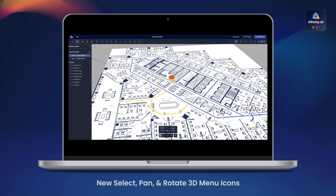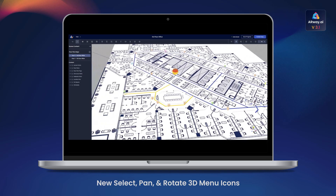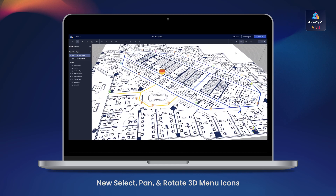Additionally, we've introduced new select, pan, and rotate 3D menu icons. Creators can choose and isolate the directionality of movement of the 3D map for easier content and map editing.